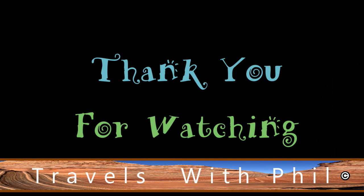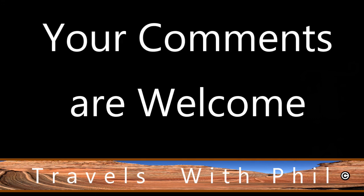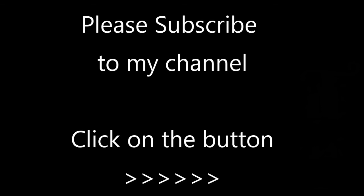Thank you for watching this video. If you liked it, please give it a thumbs up by clicking the button below. You're welcome to leave comments below as long as the language is family friendly. And finally, if you'd like to see more of my videos, please subscribe to my channel by clicking the button on the bottom right-hand corner. Thank you again for watching.